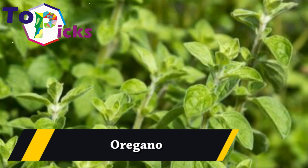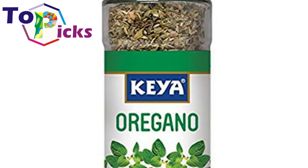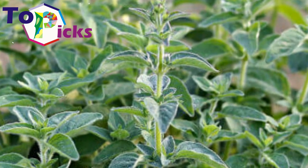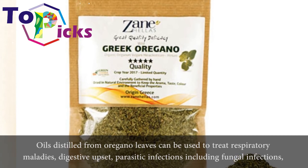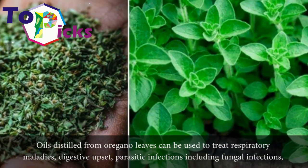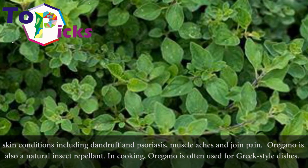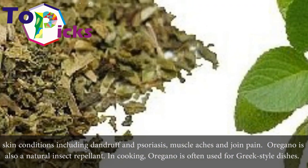Oregano. Oils distilled from oregano leaves can be used to treat respiratory maladies, digestive upset, parasitic infections including fungal infections, skin conditions including dandruff and psoriasis, and muscle aches and joint pain. Oregano is also a natural insect repellent.